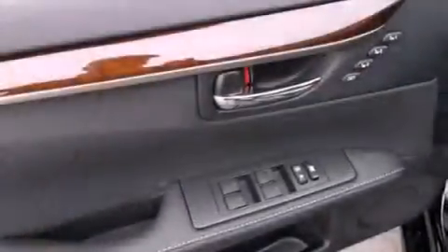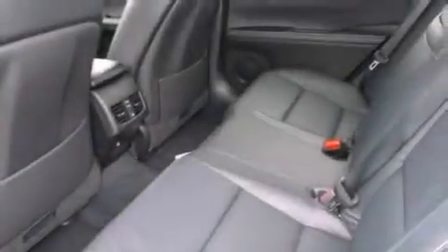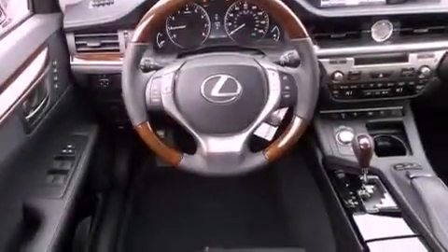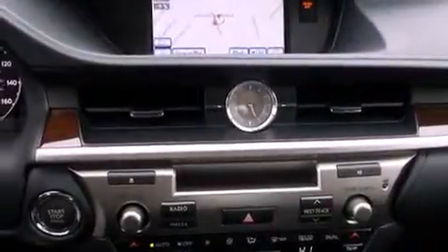The following features are also included: air conditioning with automatic climate control, cruise control, an auto-dimming rearview mirror, a CD player, a leather-wrapped steering wheel, a security system, a passenger side vanity mirror, traction control, a home link feature, and intuitive parking assist.